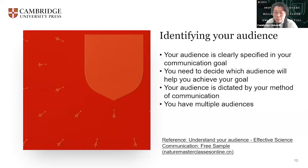And if you have multiple audiences — for example, if your goal is to tell people about your latest research — you might need to share your message multiple times to different audiences. Each time you prepare to communicate to a new audience, you should learn a little bit about them. So that's how to identify your audience.